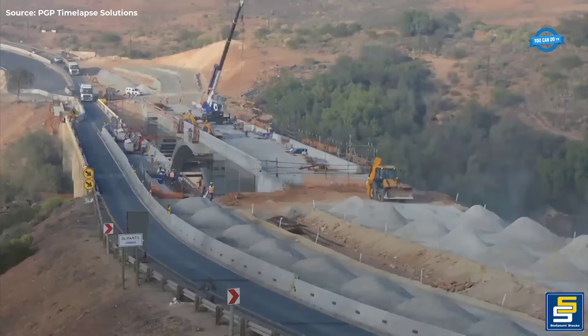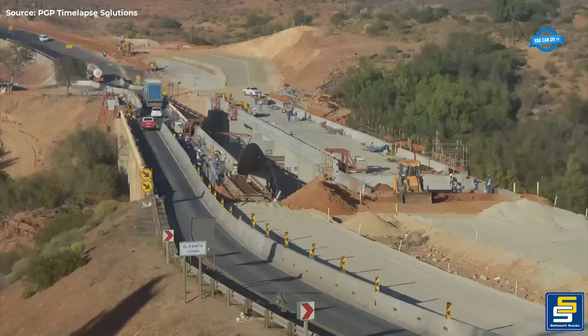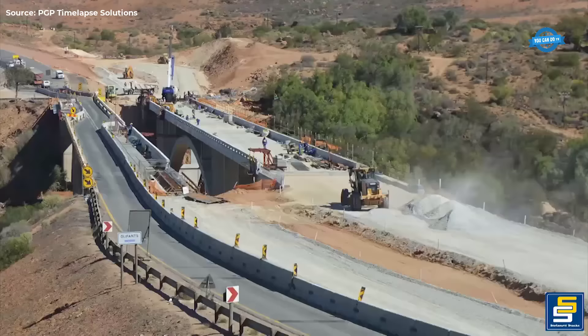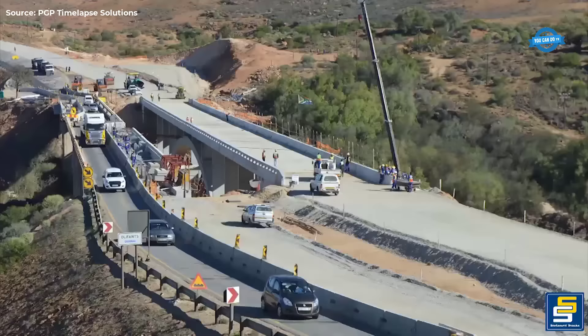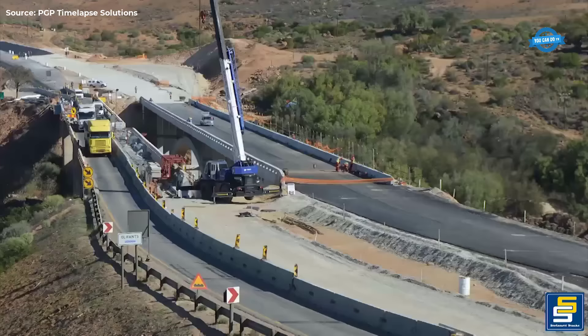Stefanuti Stocks Civils undertook the monumental task of bringing the design to life, ensuring that the bridge not only met functional requirements but also stood as an aesthetically pleasing structure. With the support of local unskilled laborers, the project fostered community engagement and provided opportunities for skills development, leaving a lasting impact beyond its completion.